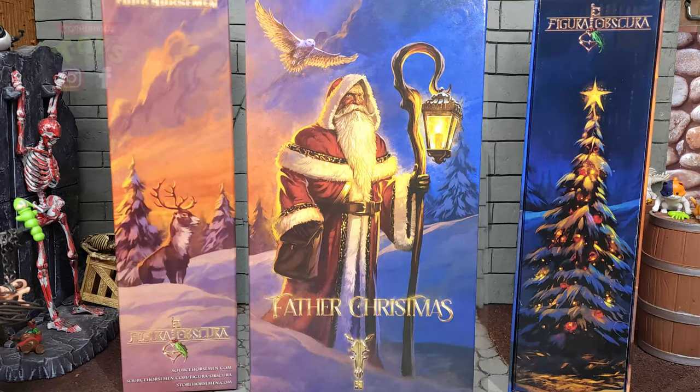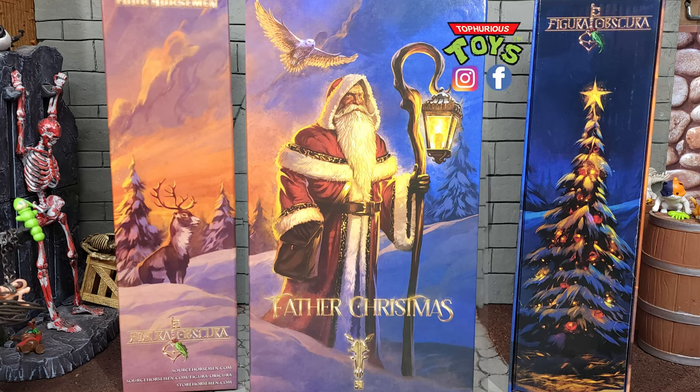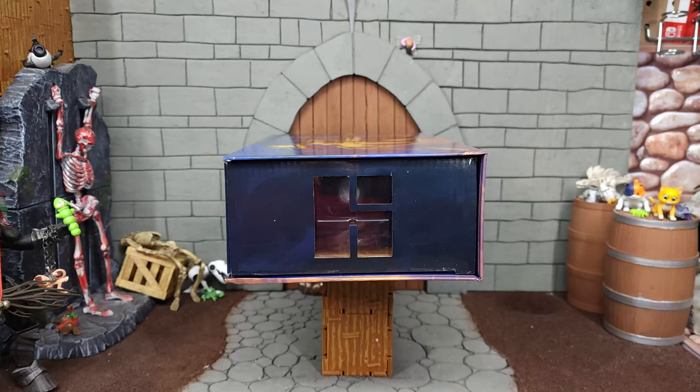On the left hand side we have some pretty sweet artwork of a reindeer in a snowy landscape. There is also the Figura Obscura branding and various websites. On the right there is the Figura Obscura branding again as well as a holiday tree with a starlight ornament at the top. Dead center on the front there we have a painting of Father Christmas as well as the Horseman logo at the bottom. On the bottom we have the barcode, another Horseman logo, and all of the legal information. And on the top we have a window Horseman logo.